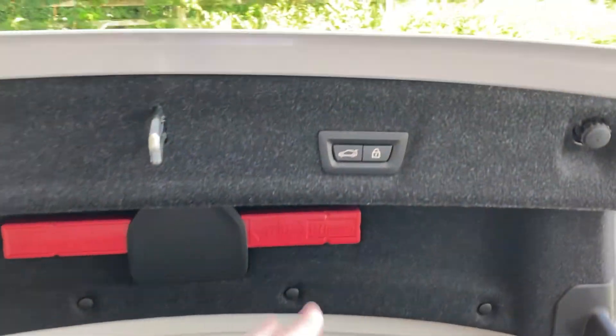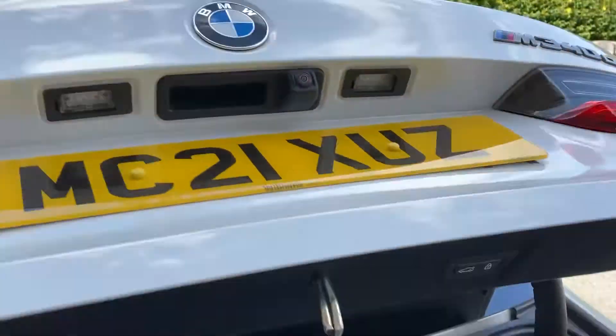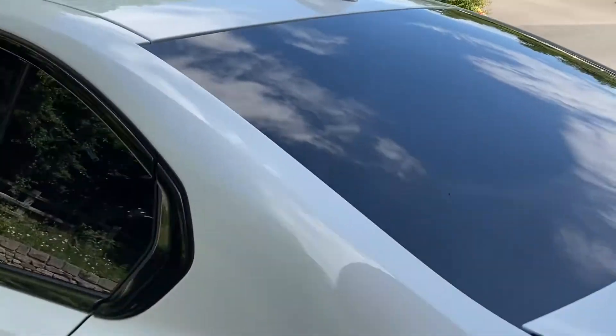It's a really good sized boot on the 3 Series, and if you need more space it has a 40-20-40 split rear seat as well. To close it just press the button or use the key. And there we have it.